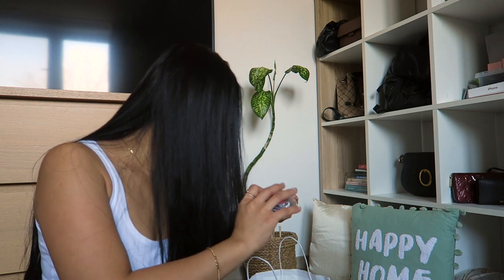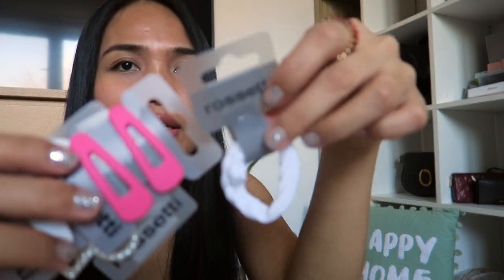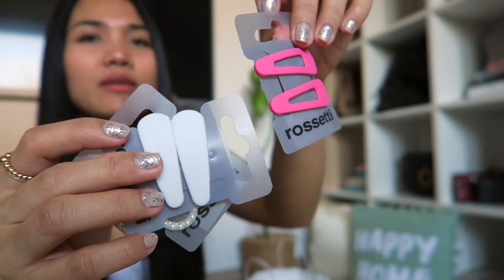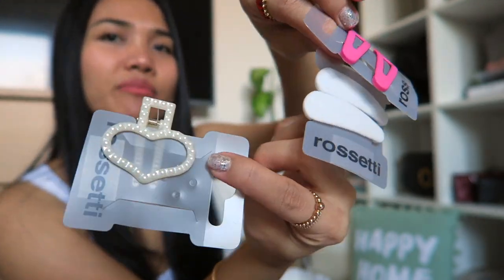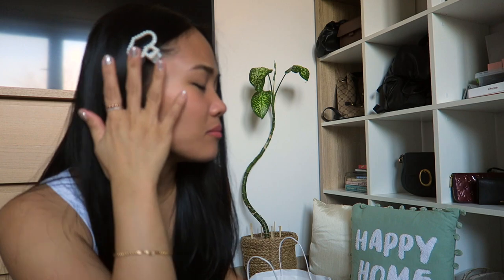I also got some hair accessories — hair clips and hair ties. I have a white hair tie and hair clips: pink, white, and a heart-shaped clip. I'd like to try how they look. It's big — I haven't tried it yet but I think it's cute.